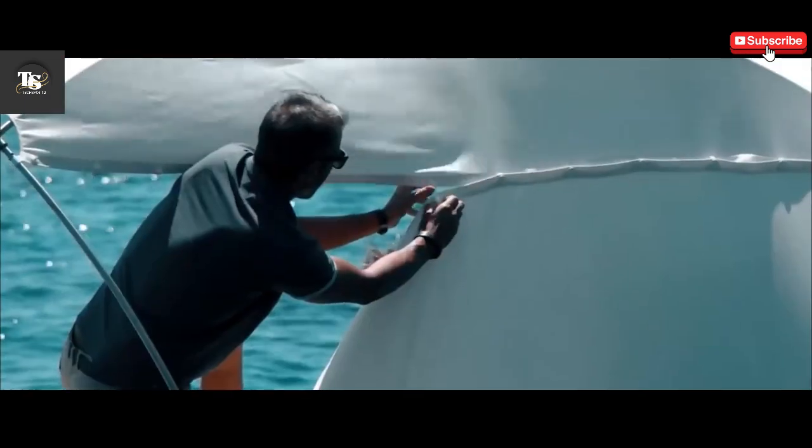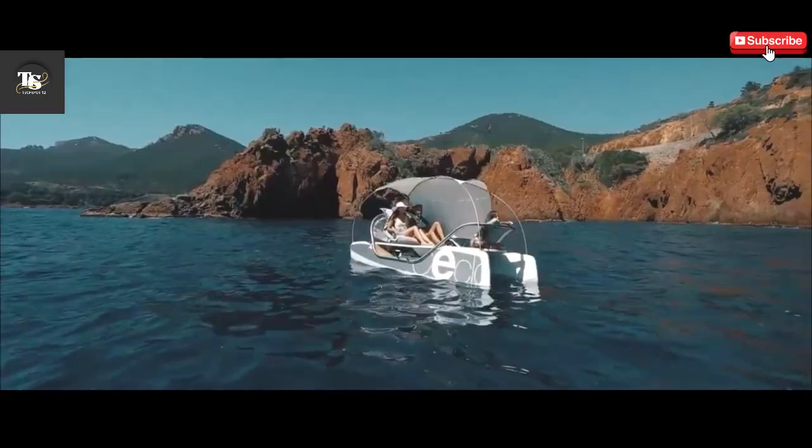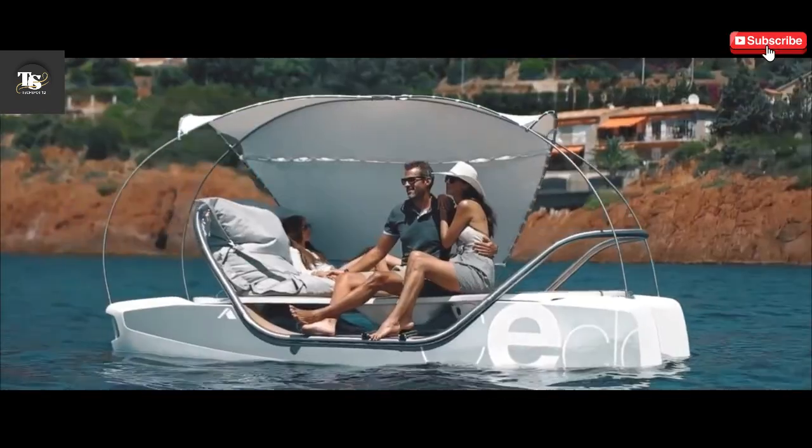Ideal for beginners seeking stability and experts looking for high-speed excitement, Seclo provides the perfect balance between performance, sustainability, and pure adventure.